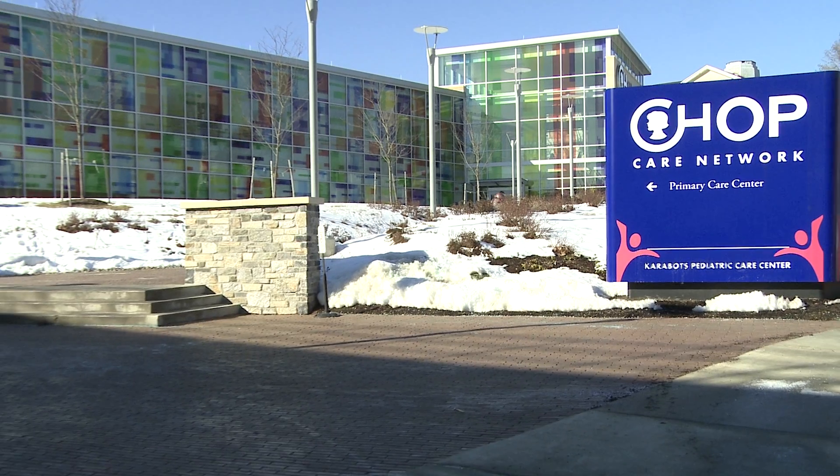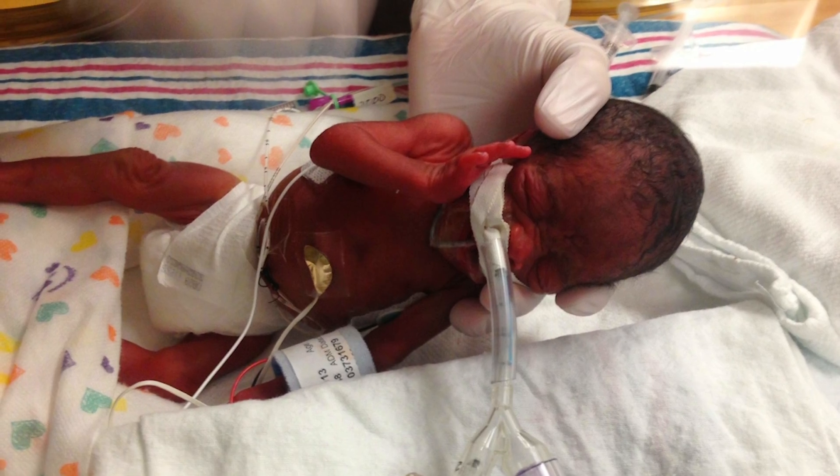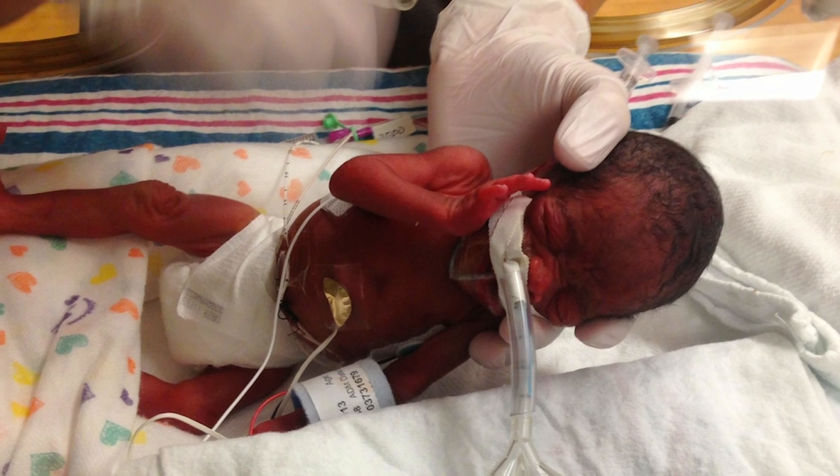So she was born at 26 weeks, one pound, six ounces, and she started out doing well, holding her own, didn't need to be intubated. A day or two went past, and they had to intubate her.